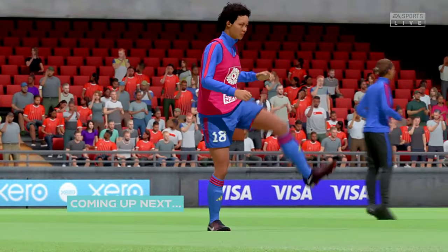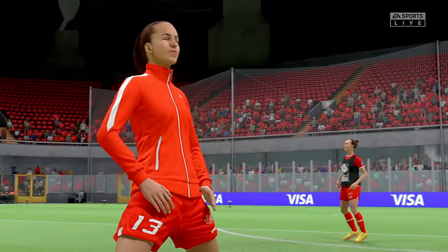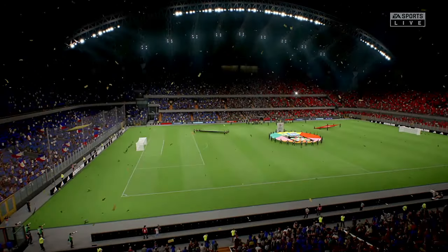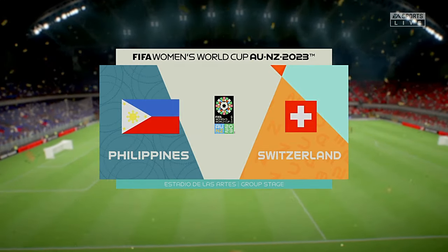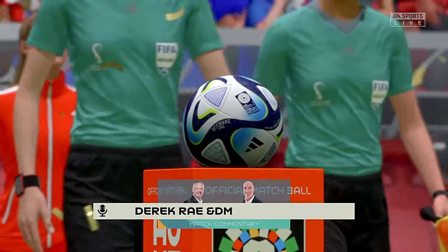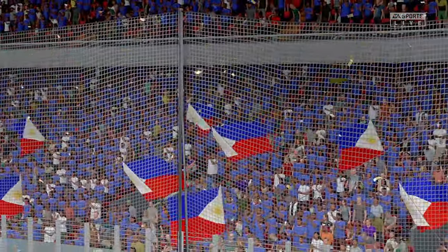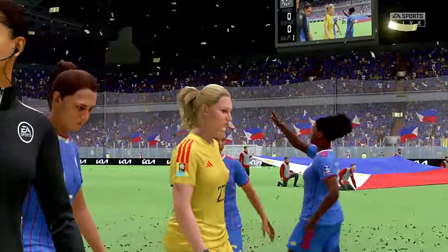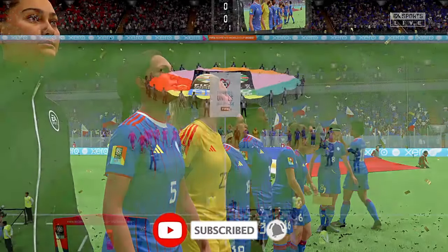What a game we have in store for you today. The hype has been building all week and the fans are pouring into the stadium, the tension palpable. We have all the action for you live on EA TV. Welcome everyone — on a perfect night for football with the floodlights beaming down. I'm Derek Ray on the commentary gantry, delighted to be joined as always by Stuart Robson. It's match day one in the group stage for these two nations at the 2023 Women's World Cup: the Philippines take on Switzerland. I'm looking forward to this one, Derek — it's so important that you get off to a good start, so let's hope both sides go for the win and we get an exciting match.